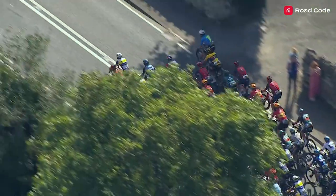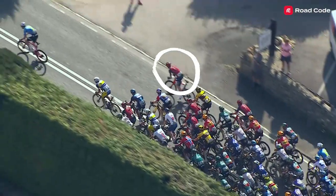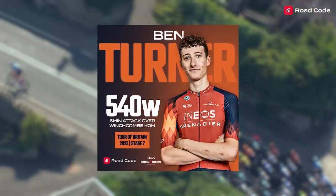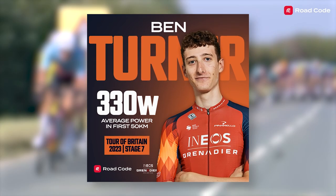It was Ben Turner of Ineos Grenadiers who really laid down the power. The Road Code live race centre picked up that he did a six-minute effort averaging 540 watts, which shows how different this breakaway was to the other days, as Ben really had to force his way away — he wasn't just allowed to go in the break.